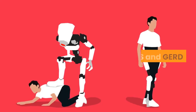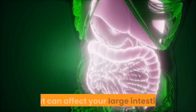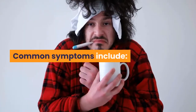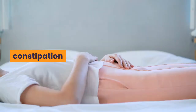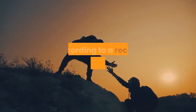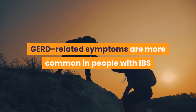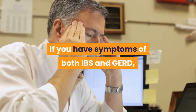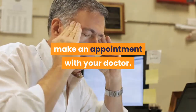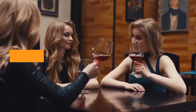Irritable Bowel Syndrome is a condition that can affect your large intestine. Common symptoms include abdominal pain, bloating, constipation, and diarrhea. According to a recent review, GERD-related symptoms are more common in people with IBS than in the general population. If you have symptoms of both IBS and GERD, make an appointment with your doctor. They might recommend changes to your diet, medications, or other treatments.